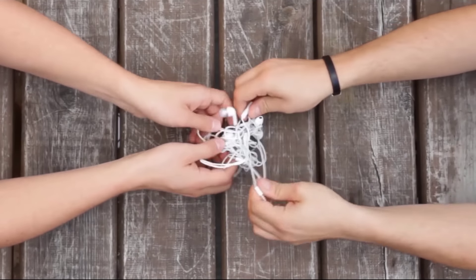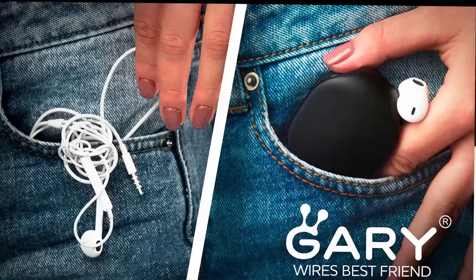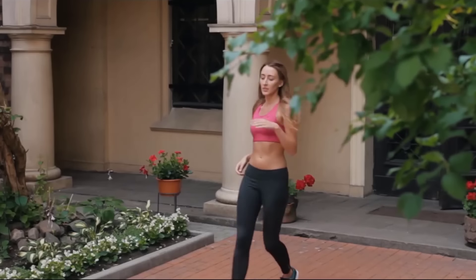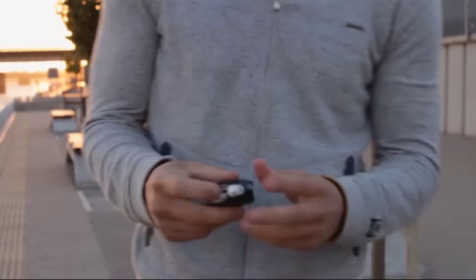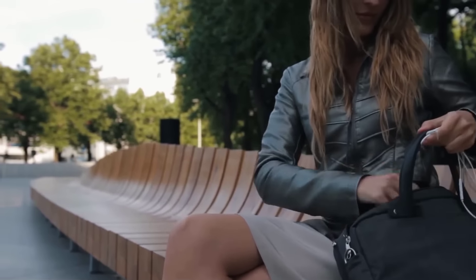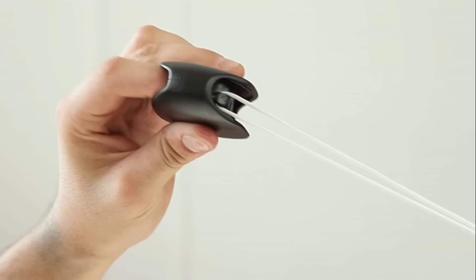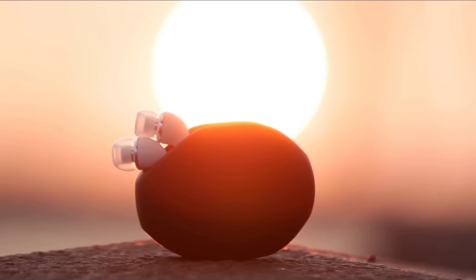A most common problem of every earphone user — meet Gary, wires' best friend. We get tired of tangled earphones. Gary is the perfect solution: slim, compact and easy to use. Now you have easy access to your wires. Gary is true freedom for your earphones, available in two colors. Say goodbye to tangled wires.